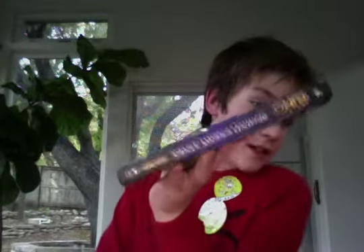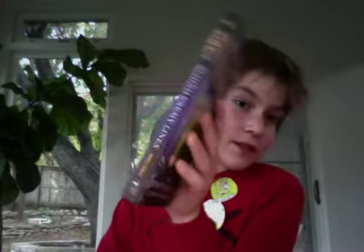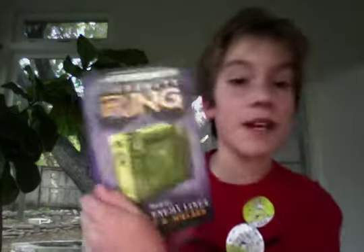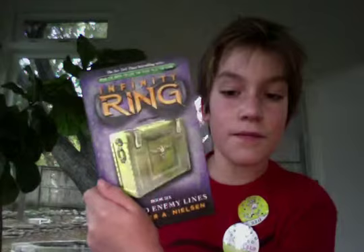I also got Infinity Ring: Behind Enemy Lines by Jennifer Nielsen. She is an amazing author — I read The False Prince and I loved it so much. I love the Infinity Ring books, and it's really cool that she wrote one. This actually comes out in 11 days, and I got it two days ago.